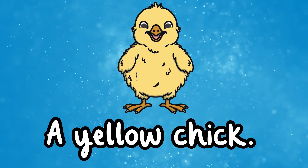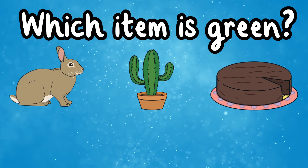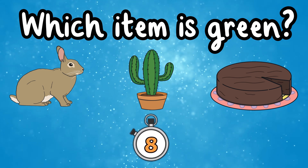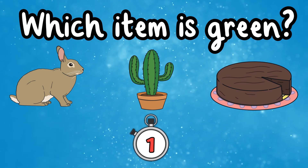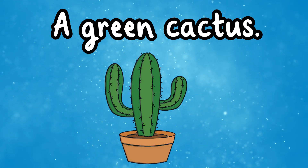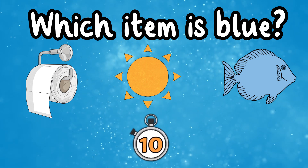That's right, it's a yellow chick! This is the color green. Which item is green? Well done, it's a green cactus! This is the color blue. Which item is blue?